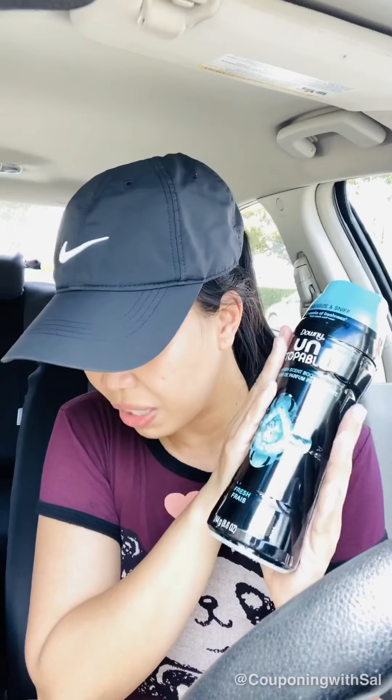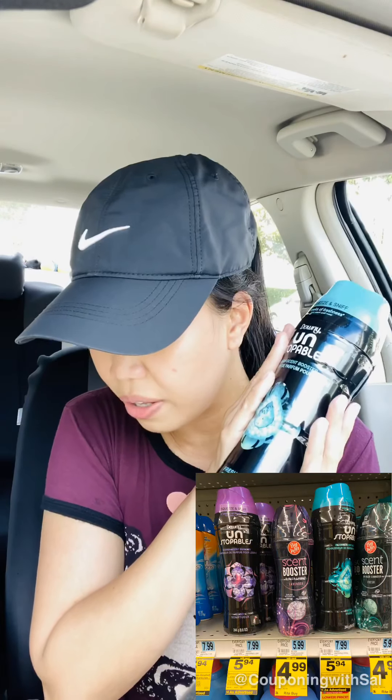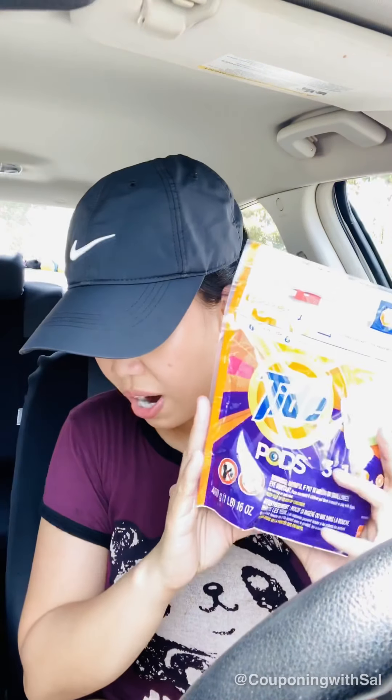The next item I picked up is the Downy — the shaky Downy — for $5.94 as well, and there is a $1 digital coupon available in the app. Next item is Tide Pods for $5.94; this is the 20-count, which is the bigger pack.